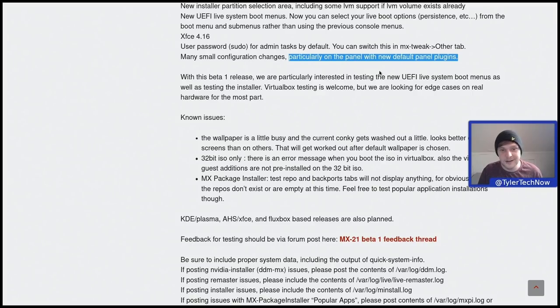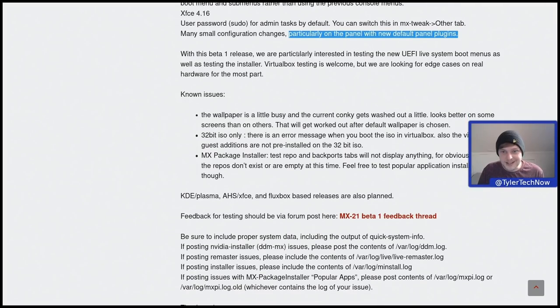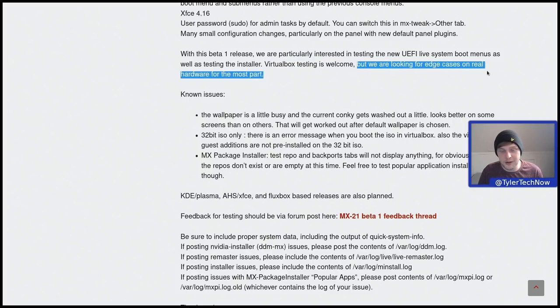With this beta release they are particularly interested in testing the new UEFI live system boot menus as well as testing the installer. VirtualBox testing is welcome but they are looking for edge cases on real hardware, and like we always do in our videos we are going to be installing natively on real hardware.